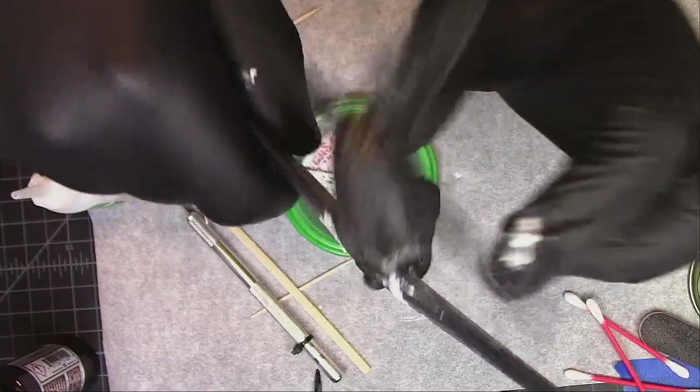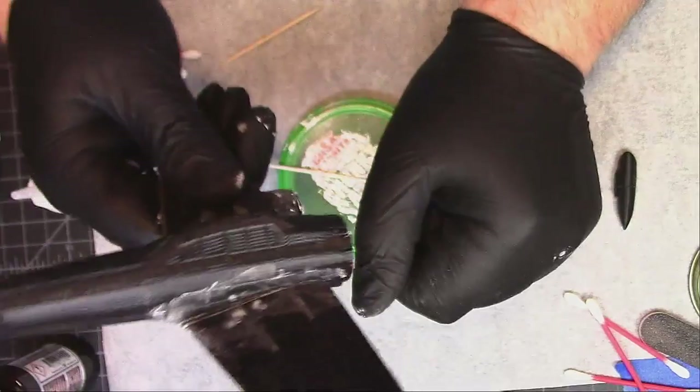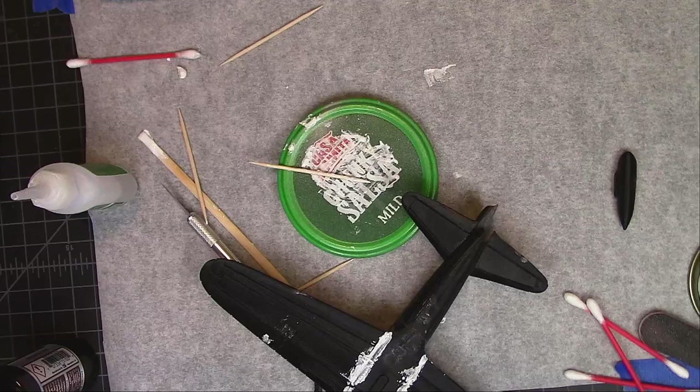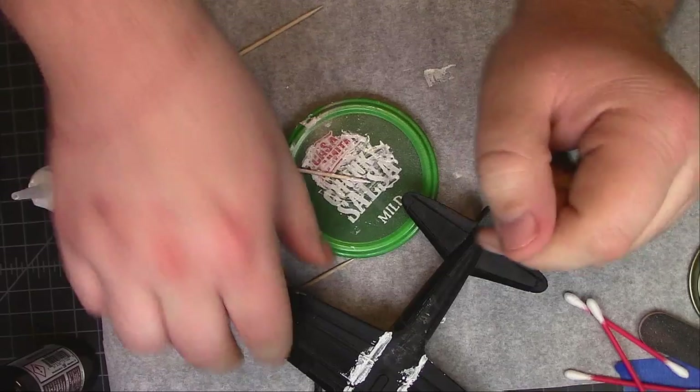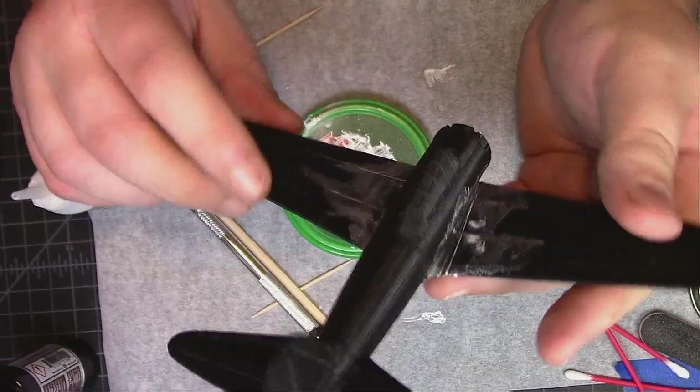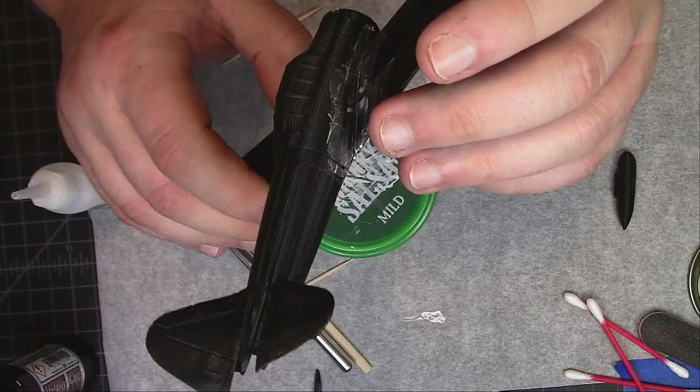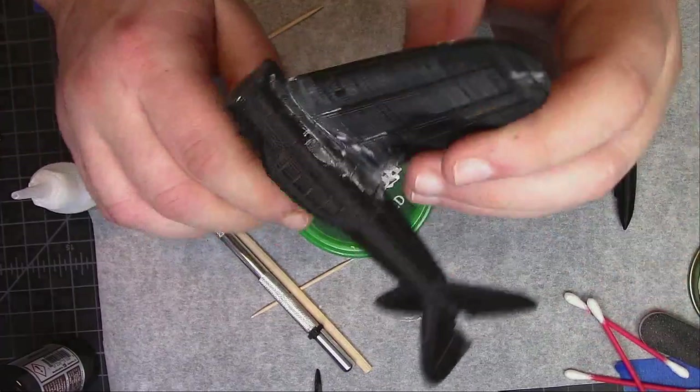I'm not going to bore you with the filling of all the joints here, but over the next couple of days on my Facebook and Instagram — and I think I can actually post updates to YouTube itself now — you'll see the painting process. It's an early warbird, the A6M2, so I'll probably try to paint it as one of the Pearl Harbor Zeros — the whitish gray with the yellow tailplane. I'll post a reference picture and go from there.